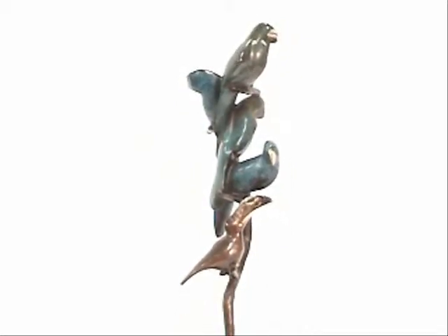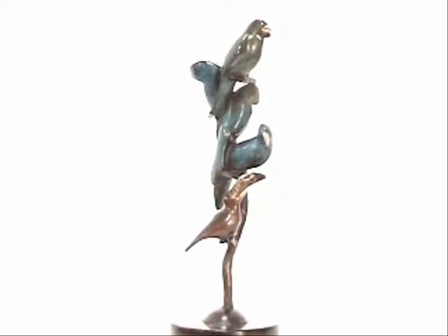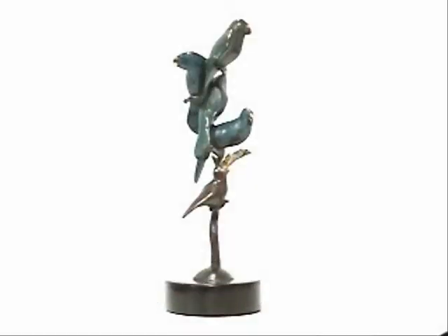Jeff has created a tree that feels full of birds with a social element thrown in. Here is Jeff to tell you in his own words his inspiration for Parrot Tree.